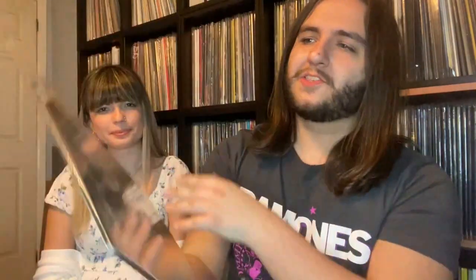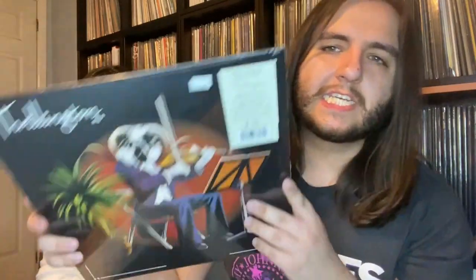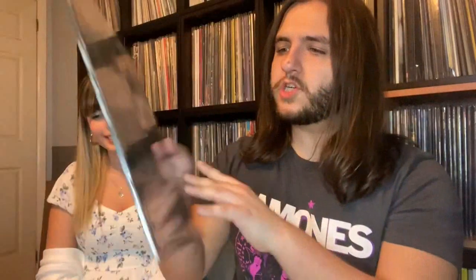Next up is something that's been at the store for the longest time. It's kind of full circle — some time ago I did a record store vlog where I picked up Paul McCartney's Ram, and now years later I have Thrillington. This was a side project Paul McCartney did under the alias Percy Thrills Thrillington — it's basically just an orchestral version of Ram. I've been really digging that album lately so I'm very happy to have the orchestral version.